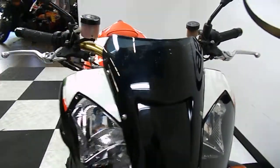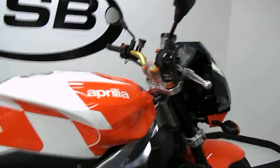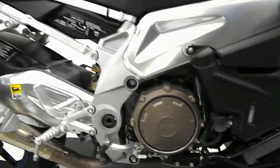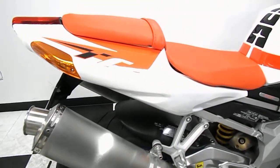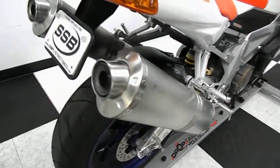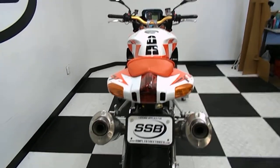Comes with a tinted windscreen. Tank's in excellent shape — no dents, no scratches, no rock chips. This bike's got just a little over 1,900 miles on it, so it is in mint condition.